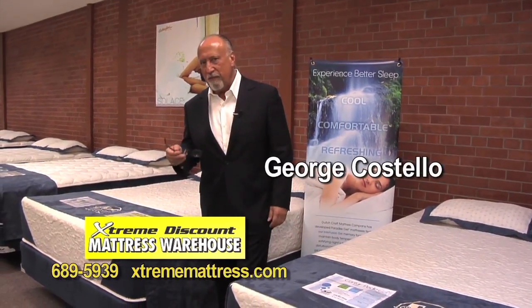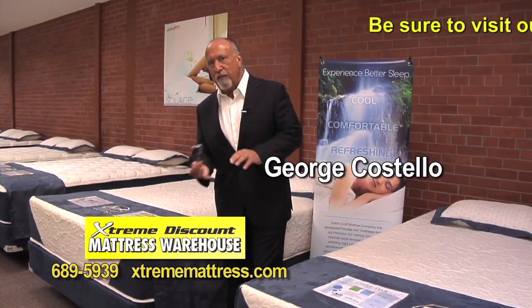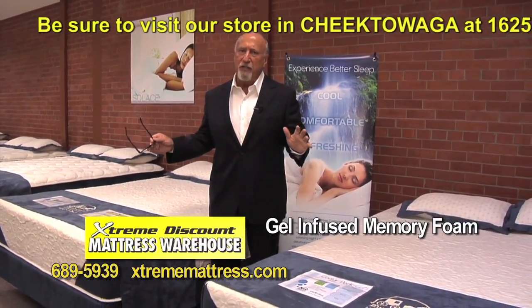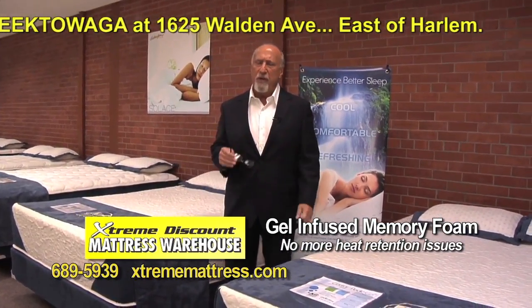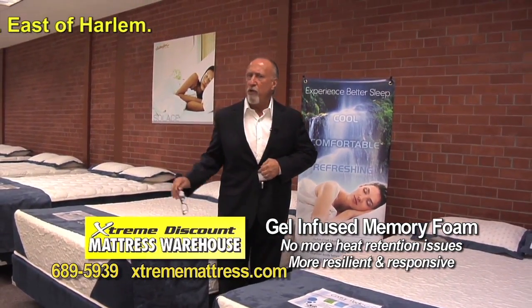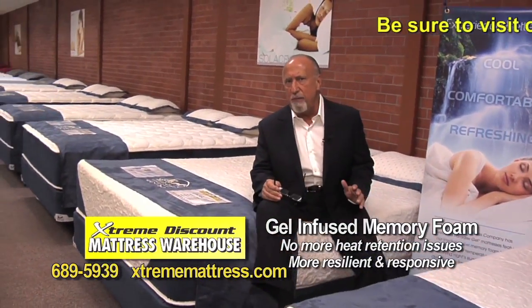We talk about the advancements that have been made in mattress technology. The gel-infused memory foam bed, I think, is one of the greatest. It's completely eliminated the heat retention issues that the original memory foam mattresses had. It's more resilient, it's quicker responding, it's incredibly comfortable — I actually sleep on one.